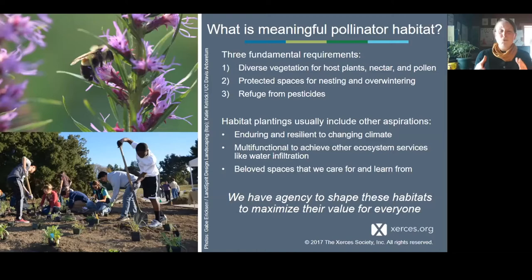Rarely do we create habitat purely for the pollinators. Usually we bring all these other aspirations to the table — we want these plantings to be enduring, to resist all the chaos and changing climate they're going to encounter. We often have other functions we want to get out of these habitats. When I create a habitat, I'm creating spaces to visit the critters living there, to learn from and steward them. We all have agency to shape these habitats to maximize the value for everybody, not just the pollinators. We belong in these habitats too.